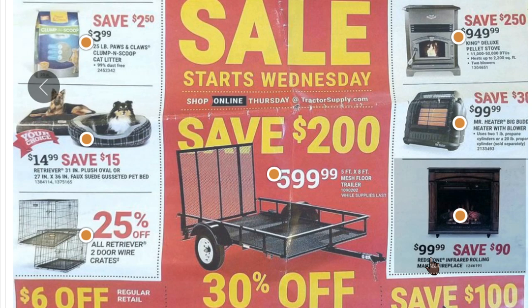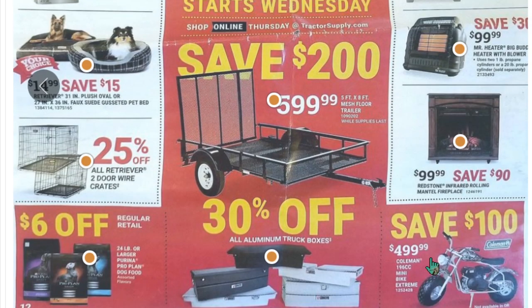Look on Craigslist and try to find a utility trailer for under $600 that isn't a total rust bucket. Over to the right is a nice little heater for $100. And one of the most fun things in the catalog: the Coleman minibike for $500. 'Minibike' is actually a misnomer — it's more than a minibike, more like a maxi bike. It's big enough that an adult my size can ride it. I bought my cubs two actual minibikes and we used to do trail riding in northern California — lots of fun tooling around on those.